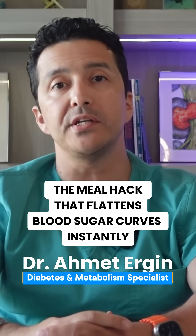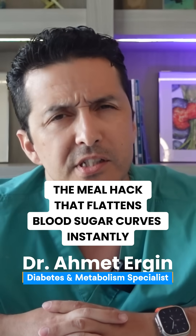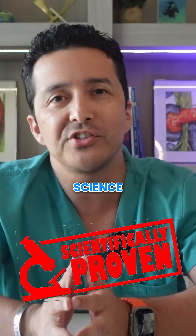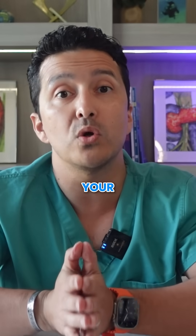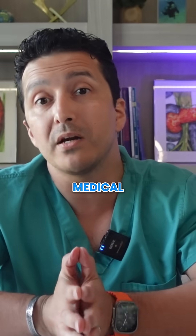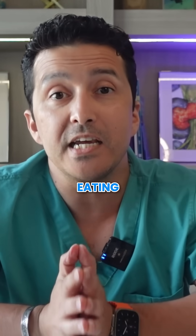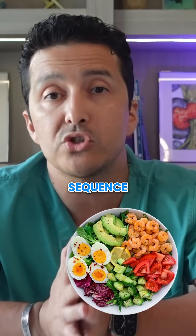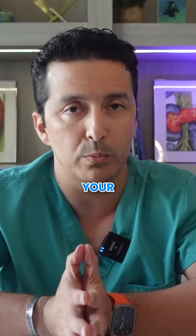What if changing the order you eat your food could reduce blood sugar spikes by 73%? This isn't theoretical — it is proven science that could transform your metabolic health starting with your very next meal. Researchers at Weill Cornell Medical College made a groundbreaking discovery: eating the exact same foods in a different sequence dramatically changes how they impact your blood sugar.